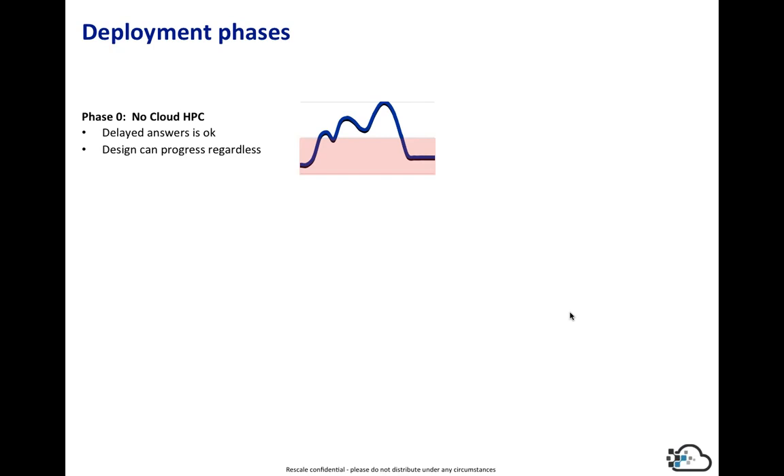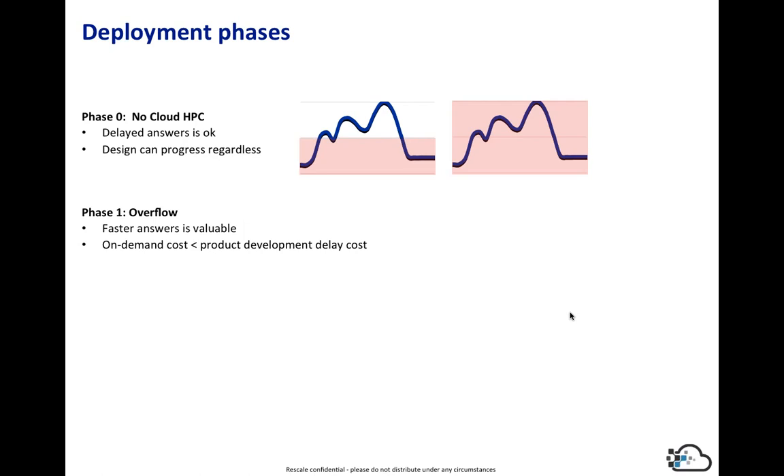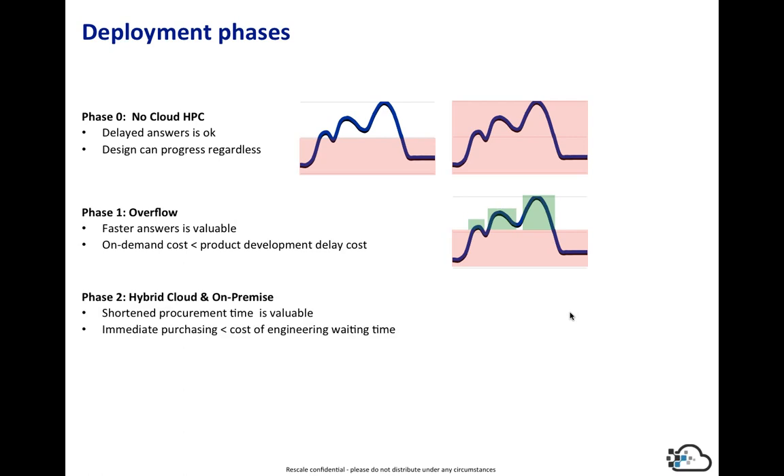To briefly go over the phases: Phase one is the no-cloud or overflow scenario, where you're either constraining capacity or building up internal HPC to meet peak needs. Like in the case study, it's about trapping overflow demand, and the on-demand cost of cloud computing needs to be compared to the value of getting simulation answers in a timely fashion for the product development cycle.